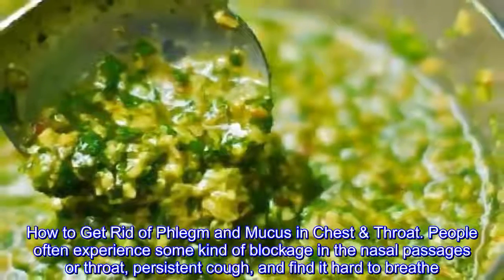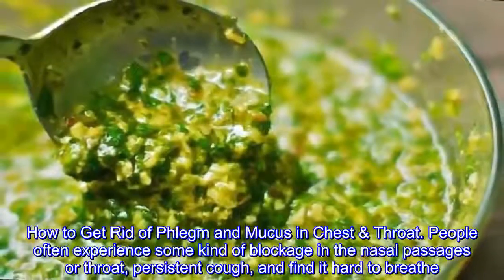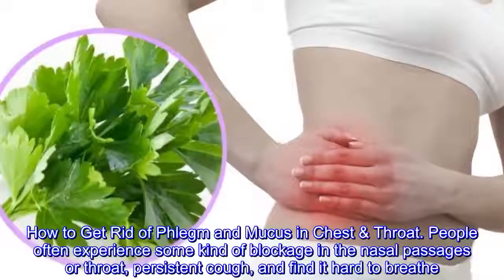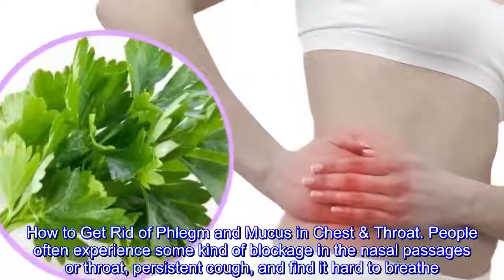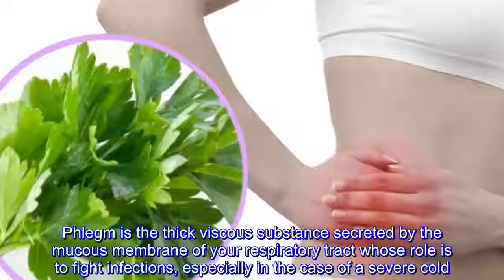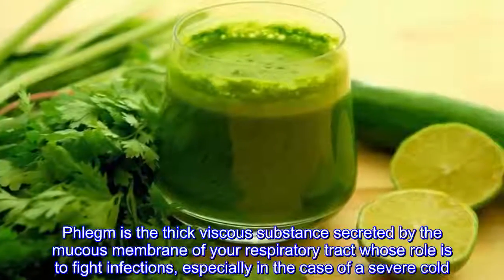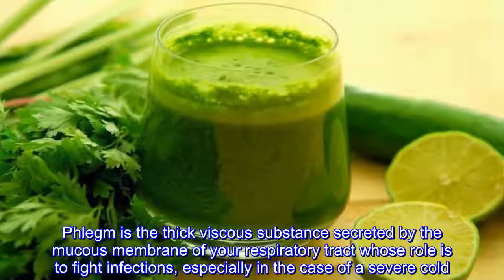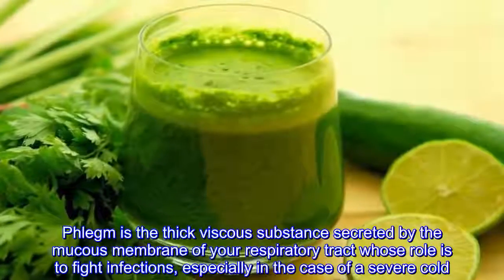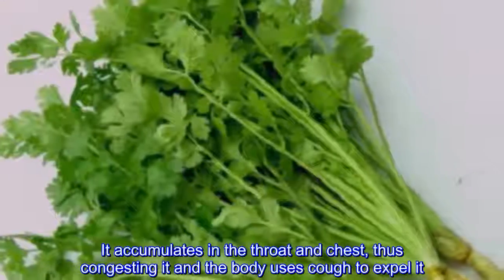How to get rid of phlegm and mucus in chest and throat. People often experience some kind of blockage in the nasal passages or throat, persistent cough, and find it hard to breathe. Phlegm is the thick viscous substance secreted by the mucus membrane of your respiratory tract, whose role is to fight infections. In the case of a severe cold, it accumulates in the throat and chest, congesting it, and the body uses cough to expel it.